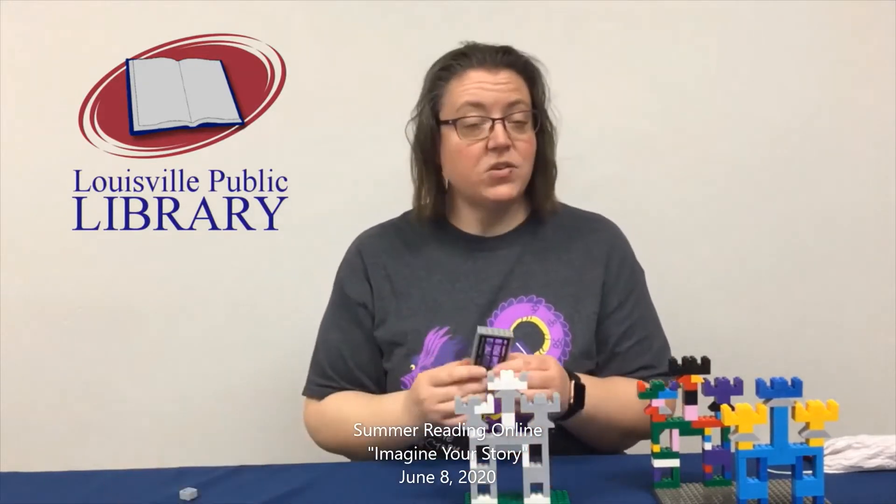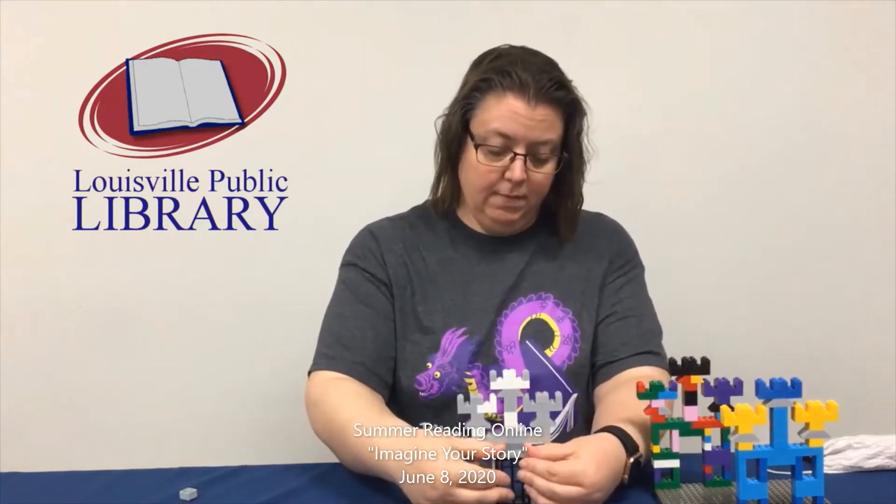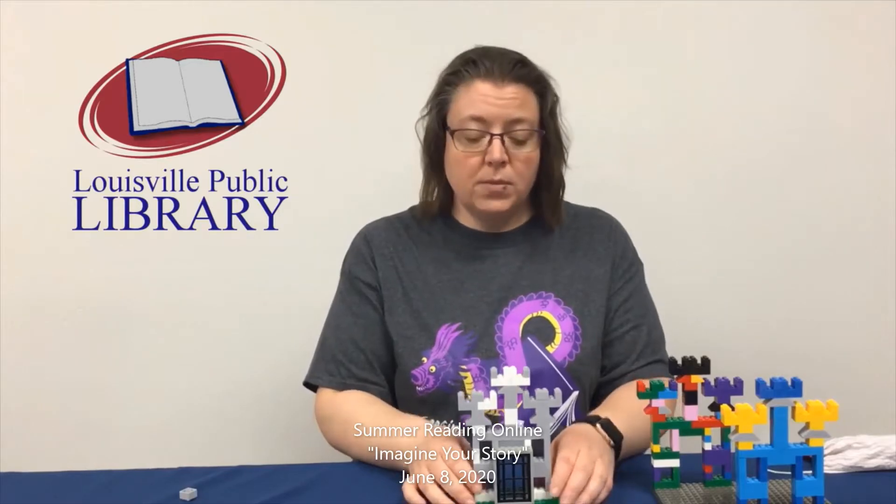And there we have our castle. Now if you do have a castle door, that's great — you can go ahead and set it in the front there. If you don't have one, that's okay. And if you are interested in other Lego building books, you can check them out from the library.